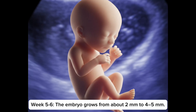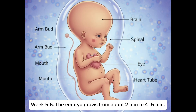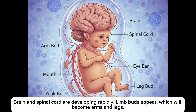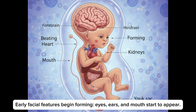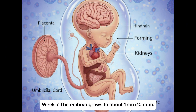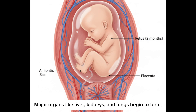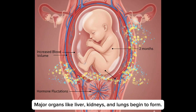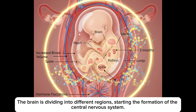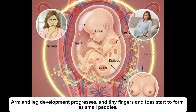Fetal development in week 5 to 6: the embryo grows from about 2 mm to 4 to 5 mm. The heart tubes begin to beat and primitive circulation starts. Brain and spinal cord are developing rapidly. Limb buds appear, which will become arms and legs. Early facial features begin forming — eyes, ears and mouth start to appear. In week 7, the embryo grows to about 10 mm. Major organs like liver, kidneys and lungs begin to form. The heart is beating steadily and may be seen on ultrasound. The brain is dividing into different regions, starting the formation of the central nervous system. Arms and legs development progresses.